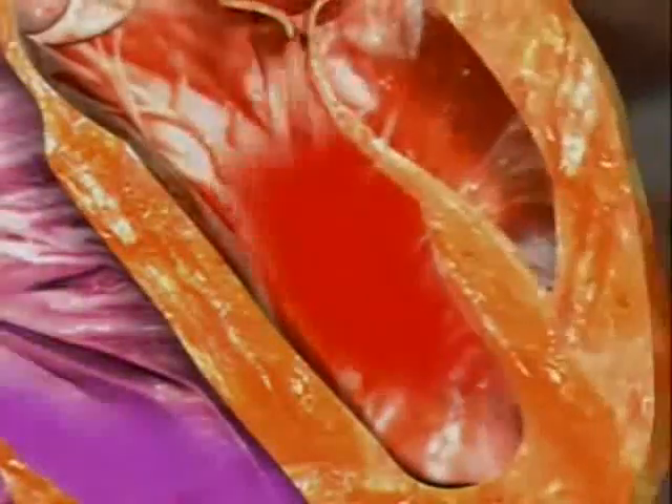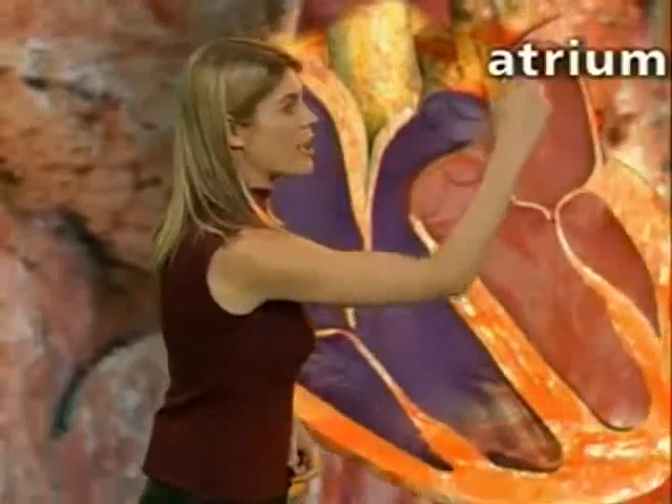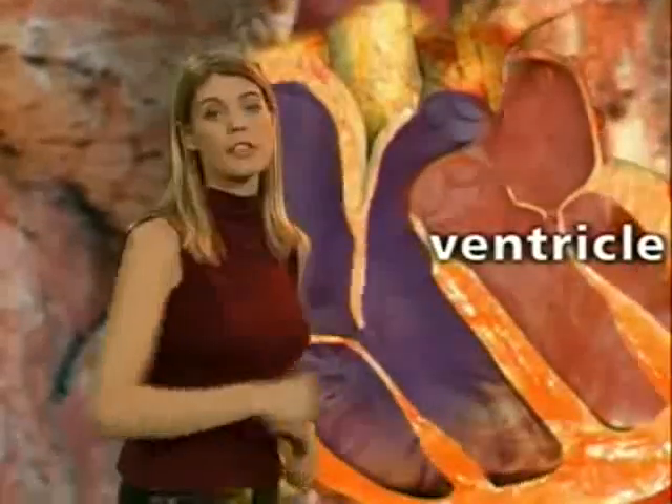The right side of the heart deals with deoxygenated blood, while the left side deals with oxygenated blood. Blood from the lungs flows into the left atrium — atrium meaning 'entrance' in Latin. The blood then flows into the left ventricle, which pumps it round the body.